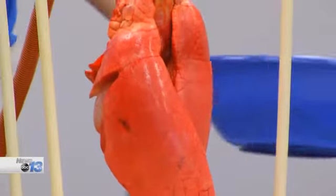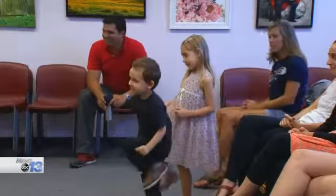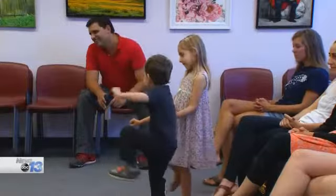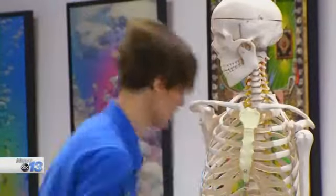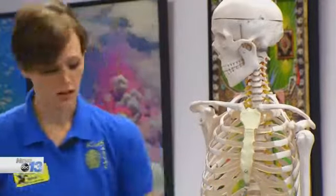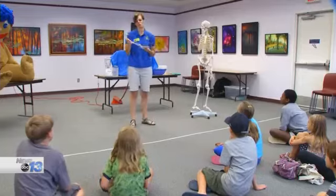Campers get to see how a healthy lung functions compared to an unhealthy one. They also learn about muscles, tendons, and joints, and get to meet Mr. Bones and see how the skeleton is needed for support. The goal is to teach children our body is a machine and all of the parts work together. That's why it's important to take care of it.